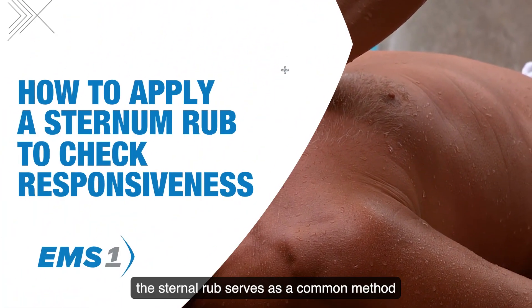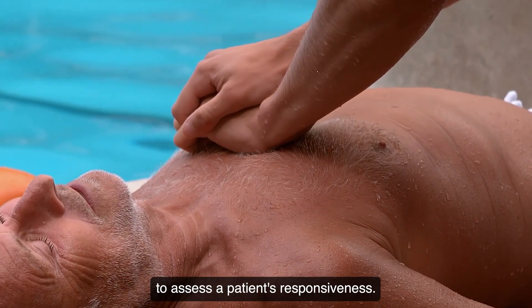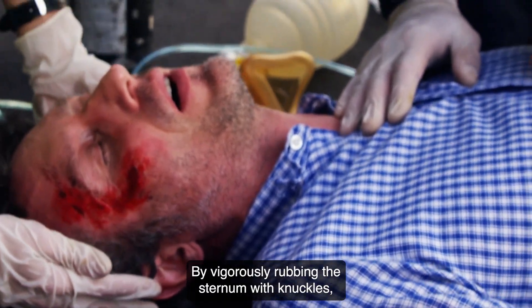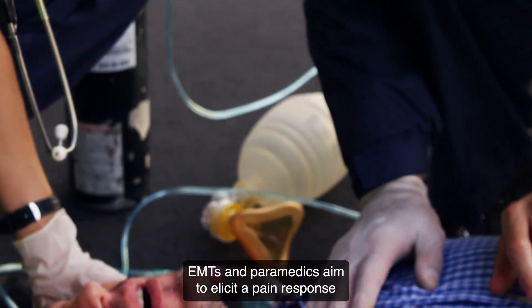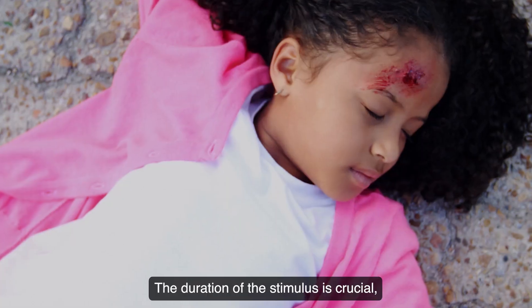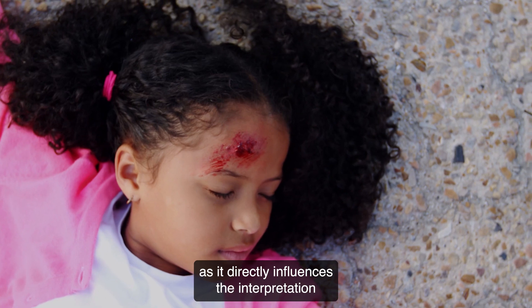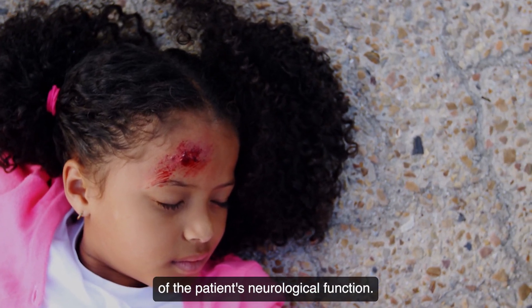In emergency medical settings, the sternal rub serves as a common method to assess a patient's responsiveness. By vigorously rubbing the sternum with knuckles, EMTs and paramedics aim to elicit a pain response from the patient. The duration of the stimulus is crucial, as it directly influences the interpretation of the patient's neurological function.